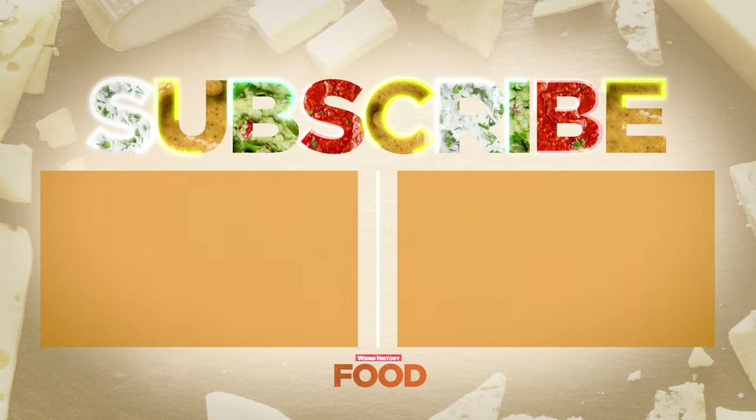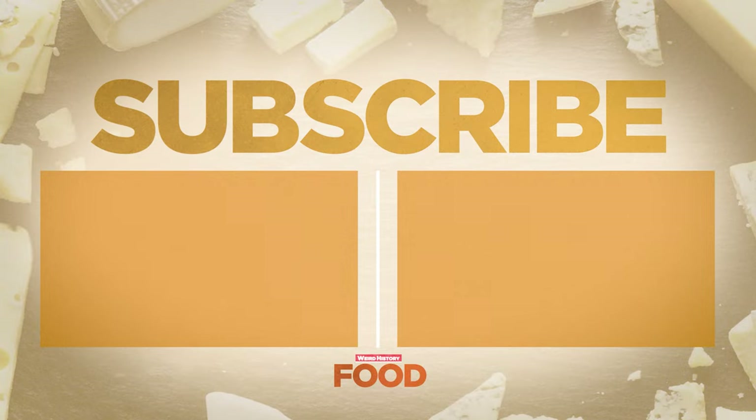So what do you think? Which of these animal transformations did you find the most surprising? Let us know in the comments below, and check out some of these other Weird History Food videos.